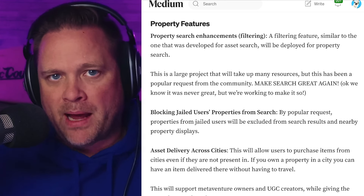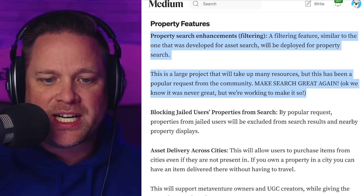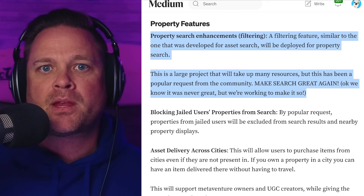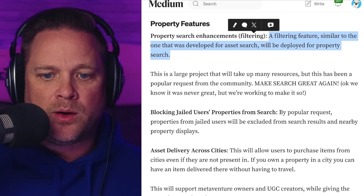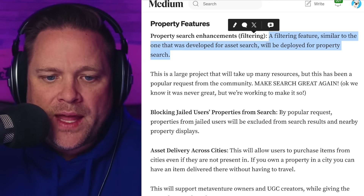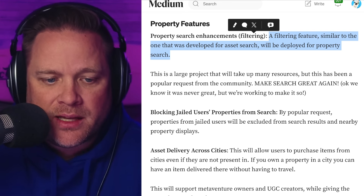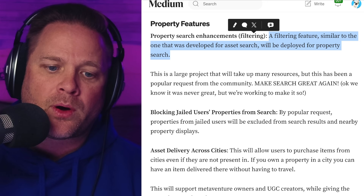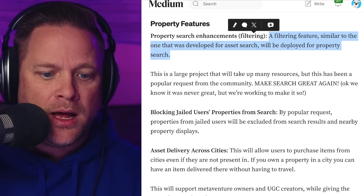The next category we're focused on is property features, and there's a big one — property search enhancements. We know searching properties is a huge pain point. A filtering feature, similar to the one developed for asset search, will be deployed for property search. This is a large project that will take up resources, but it's been a popular request from the community and we want to make search as good as possible. It won't be everything asked for, but it's a big step in enhancing property search.